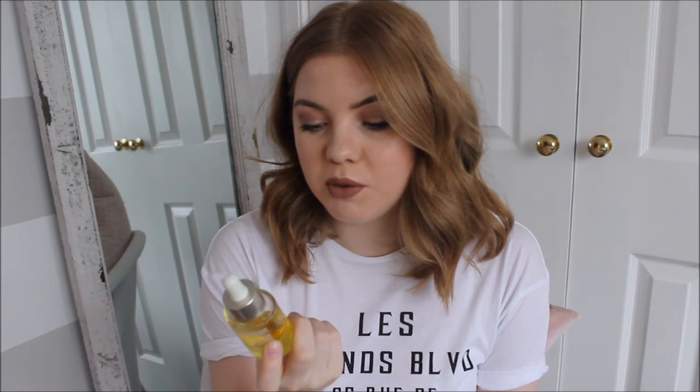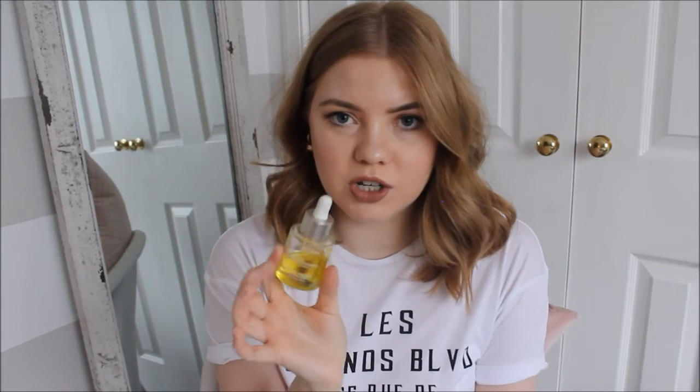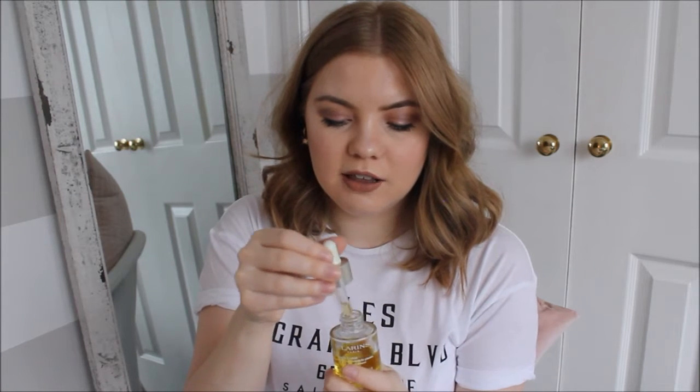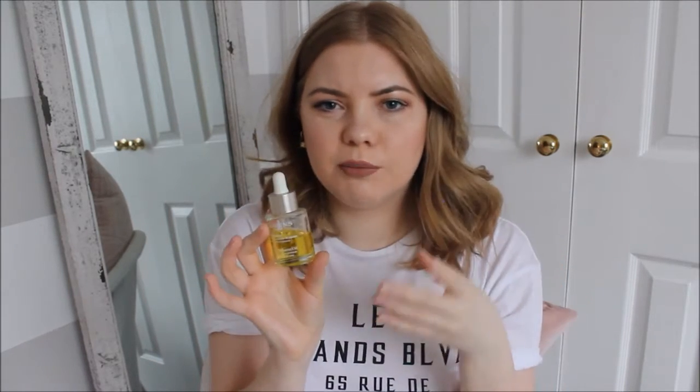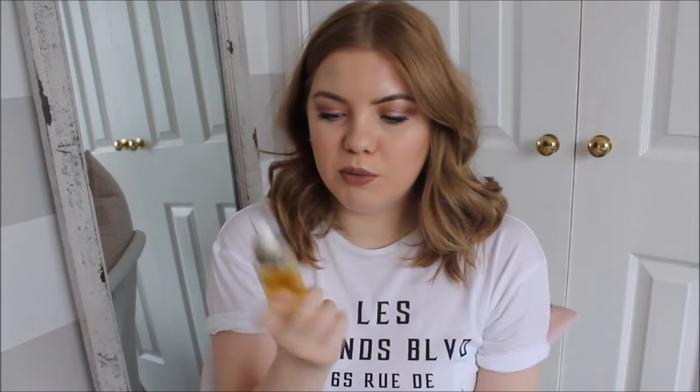Moving on to beauty favourites. The first is the Clarins Lotus Face Treatment Oil, which I got a couple of months ago. It's 100% pure plant extracts, for oily or combination skin. I have combination and acne-prone skin and it's been helping so much. I use a couple of drops at night with some rosehip oil. It has the best smell — just like a spa — which is really calming at night. There are two or three others in the collection and I'll link them all below.